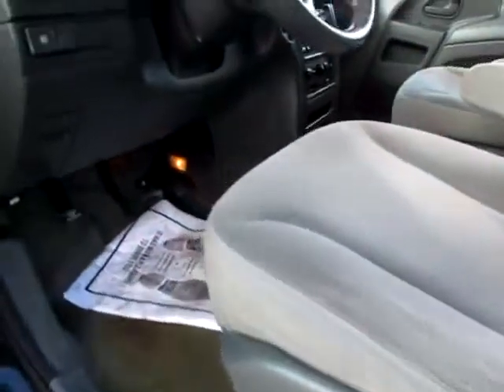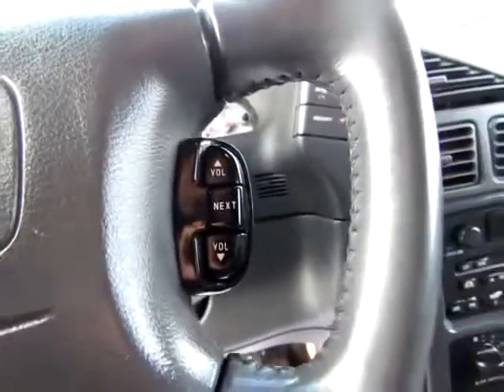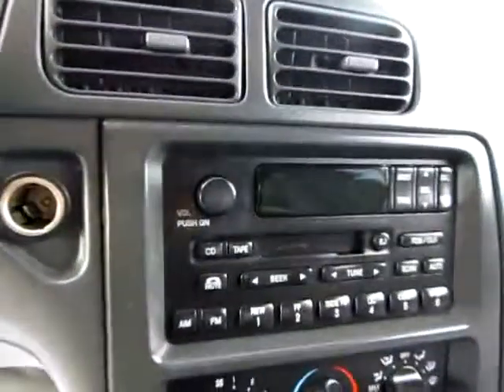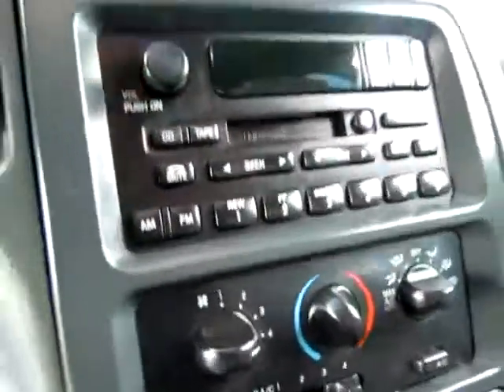Notice the power seating, as well as the media controls on the steering wheel, so you don't have to lift your hands off of it to control your CD player, which is down here — or your cassette player or the radio.